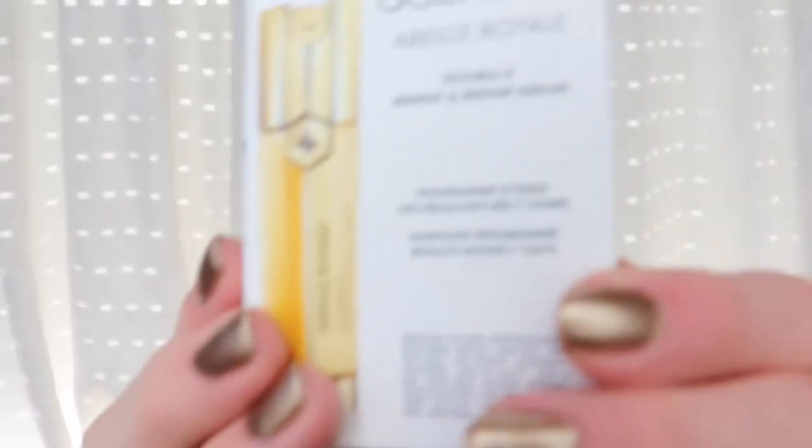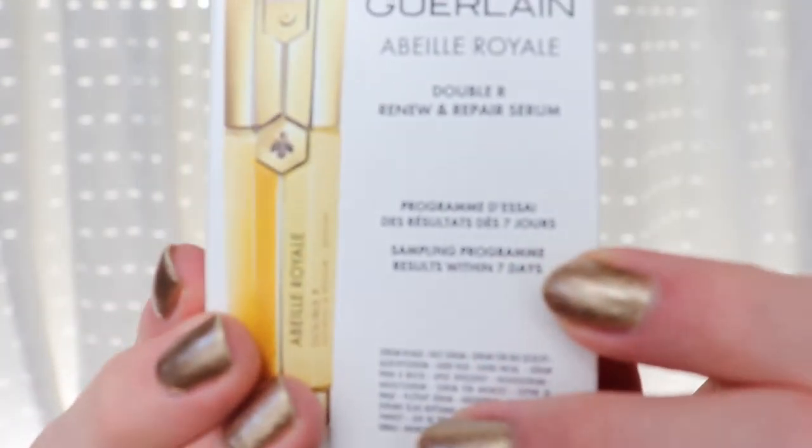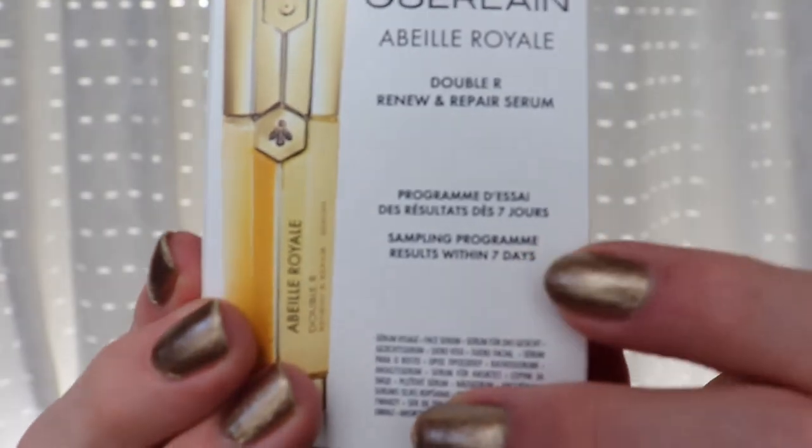It states it's a sample size created to show results within seven days. You see it here? Do you see? Yeah.